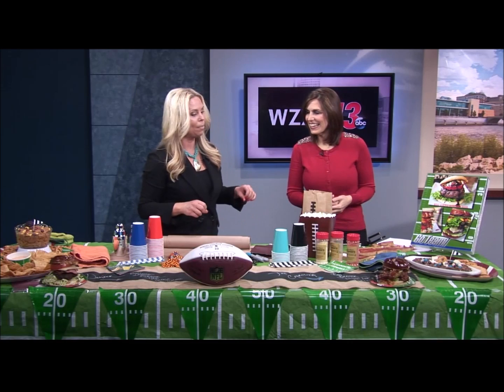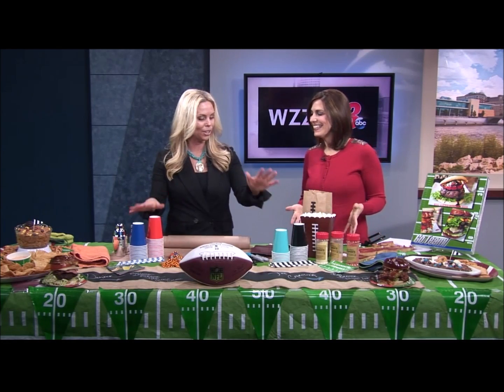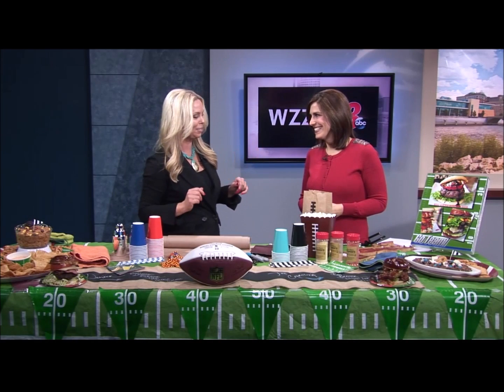I also like to do different colored cups and straws, coordinating with their team. It's always fun.